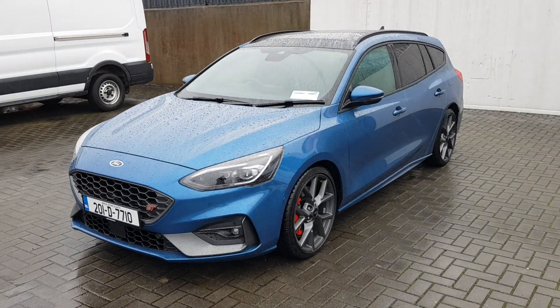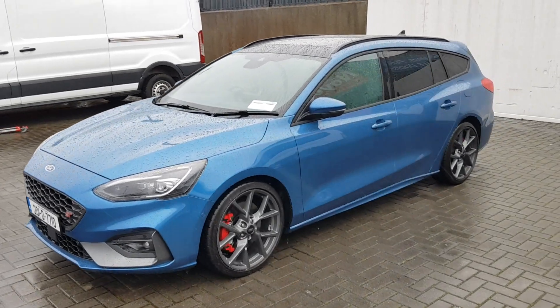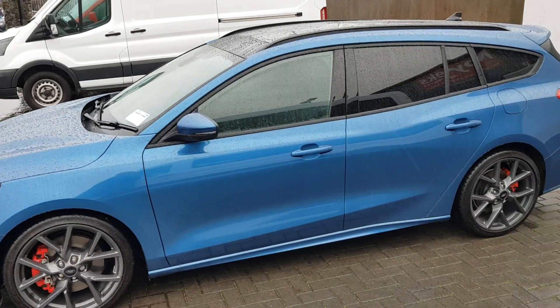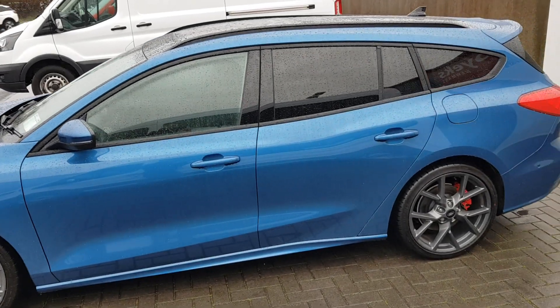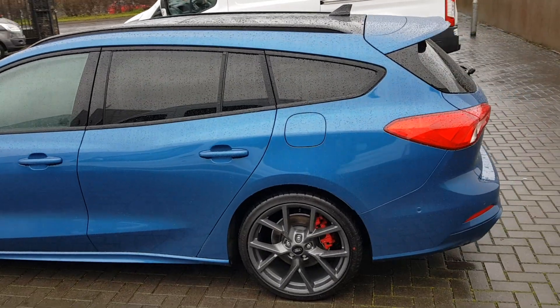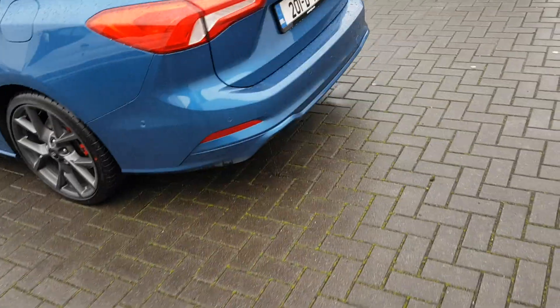If you would like any more information on this car, please do not hesitate to give us a call on 01 834 2977, come in and visit us, or visit us online at www.joeduffyford.ie. Thank you.